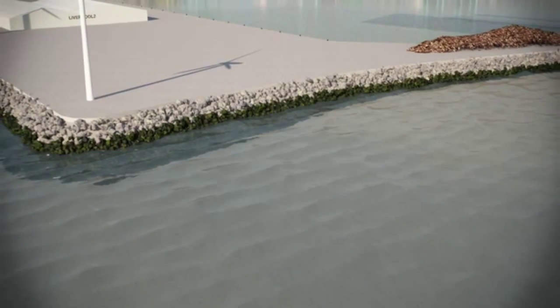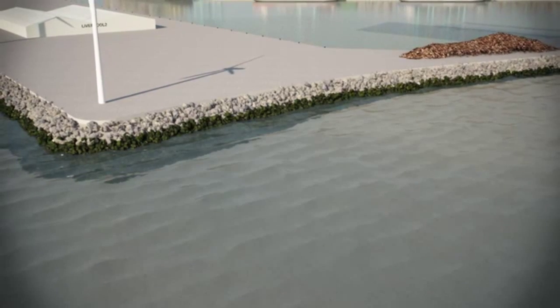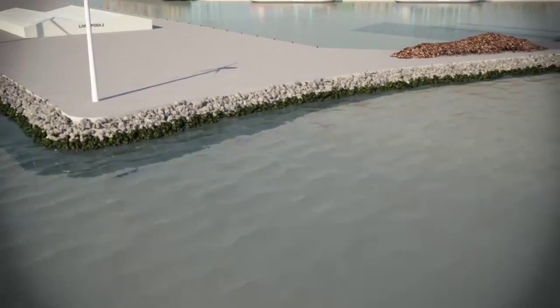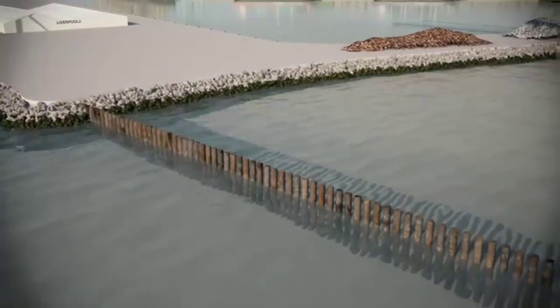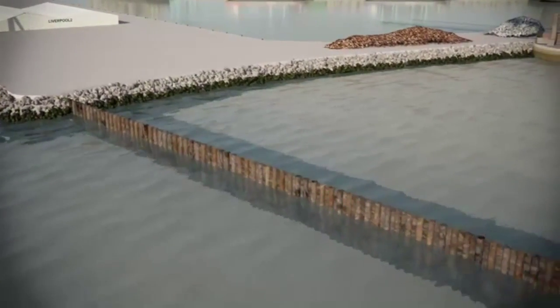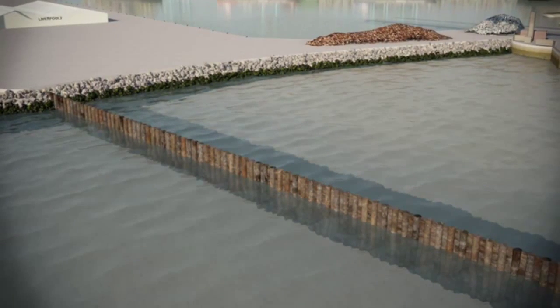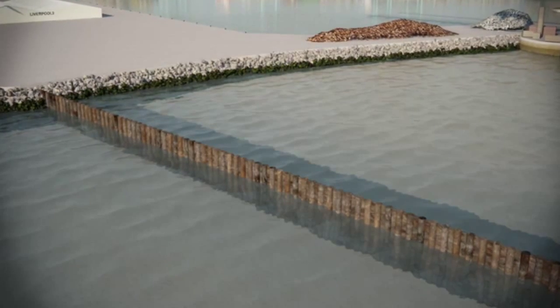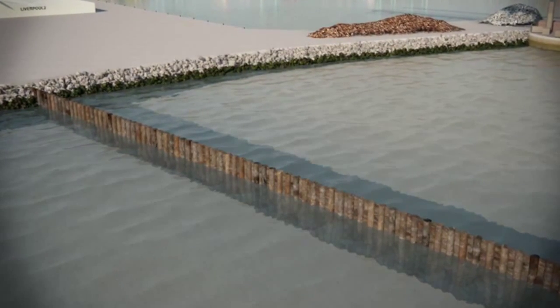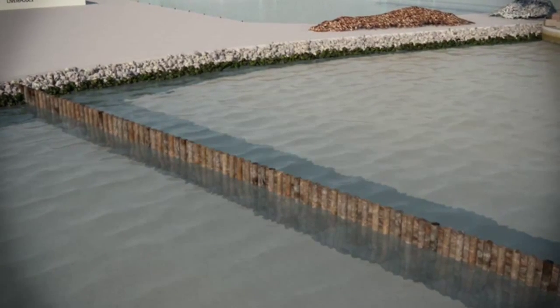The new key edge will be built using 400-ton capacity barge-mounted cranes and piling gates fixed to jack-up barges. The 1.8-metre diameter, 40-metre long piles will be pitched and driven through the sands and gravels into the bedrock sandstone. 270 main wall piles will form a structure 850 metres long and 30 metres deep. In total, Liverpool 2 will use 20,000 tonnes of steel.